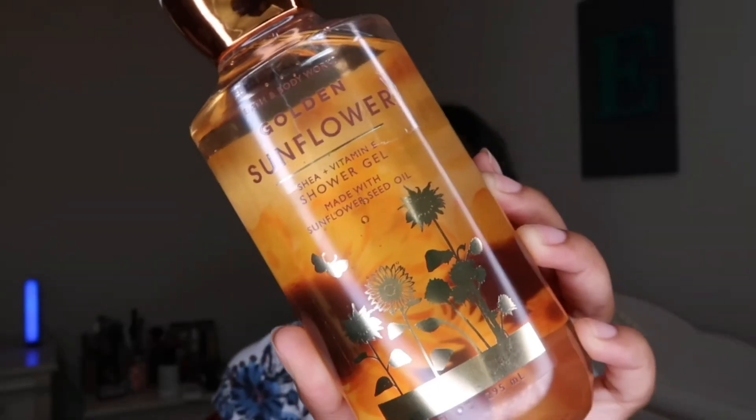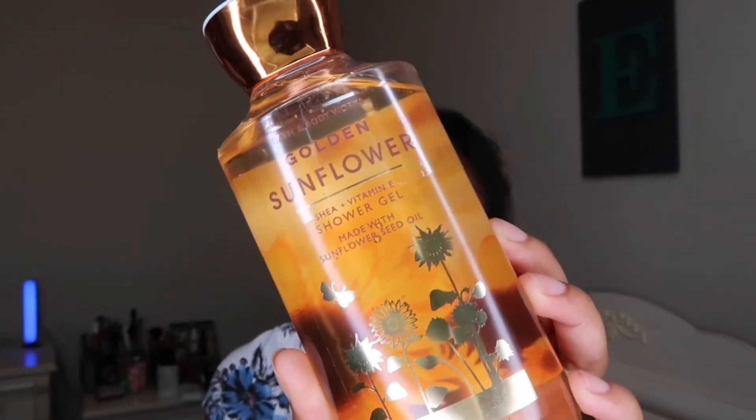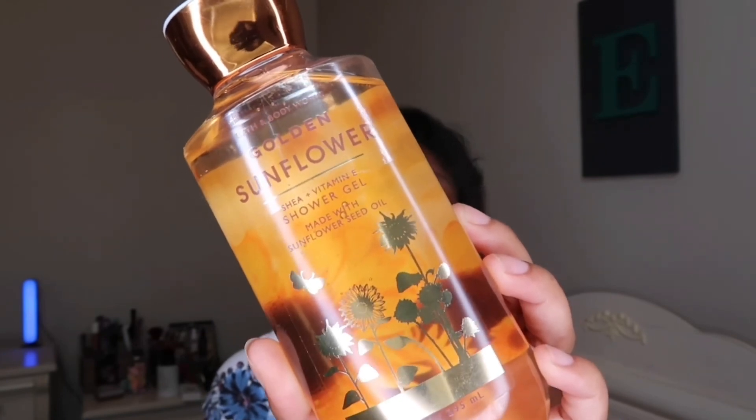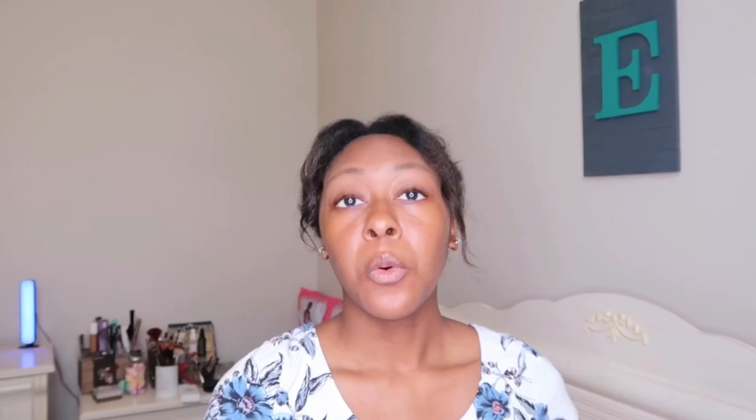The Golden Sunflower packaging is really pretty — I love the color and how they have the sunflowers on it. Fragrance notes are sunflower petals, orange flower, and fresh vanilla. When I tell you this stuff smells exactly like oranges — it's more of an orange scent that I get — but it smells super good.